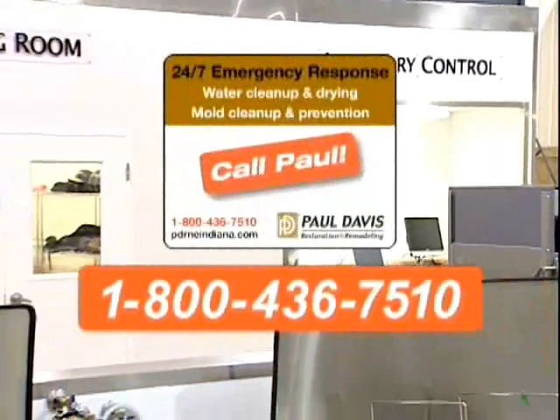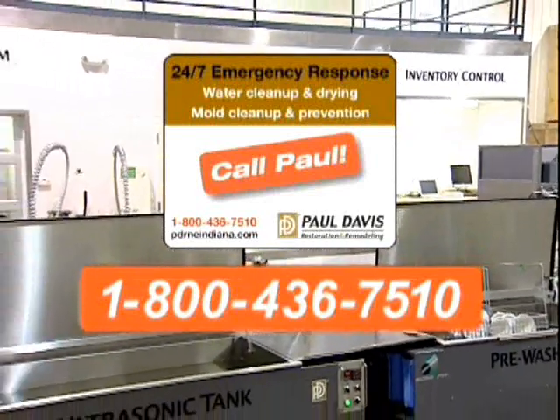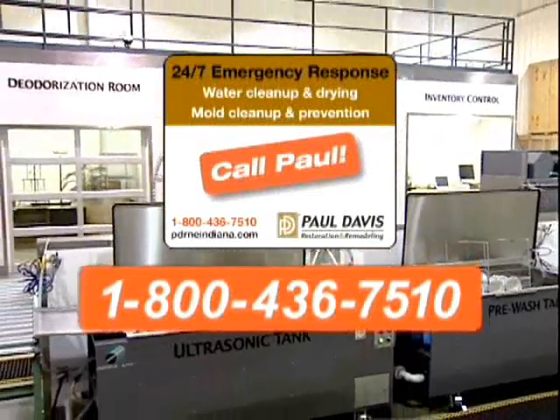Combine all this technology with our highly trained and certified technicians, and you can rest assured, Paul Davis is the only call you will have to make.